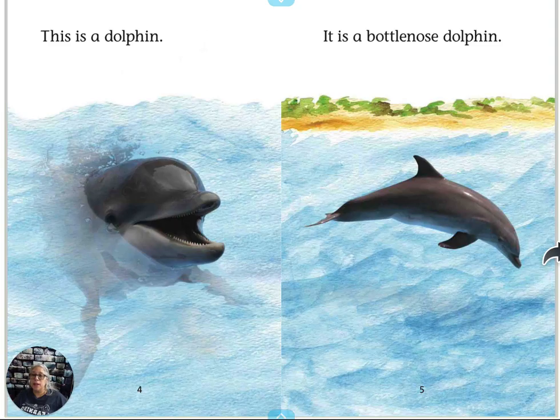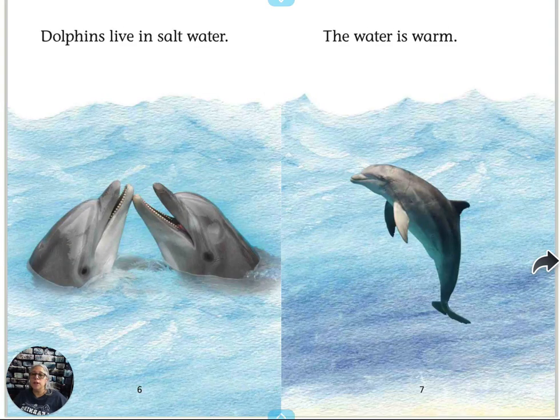This is a dolphin — a bottlenose dolphin. Dolphins live in salt water, and the water is warm.